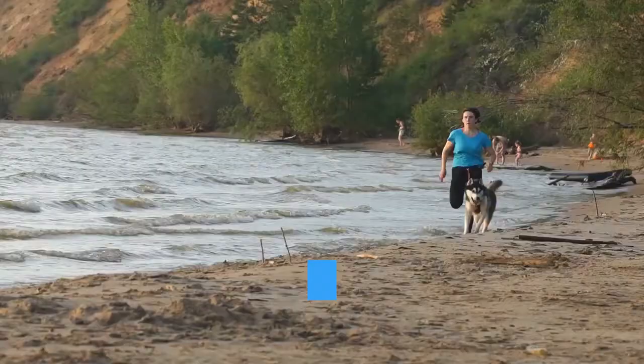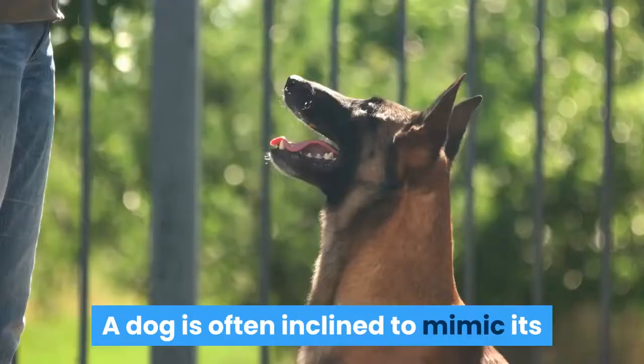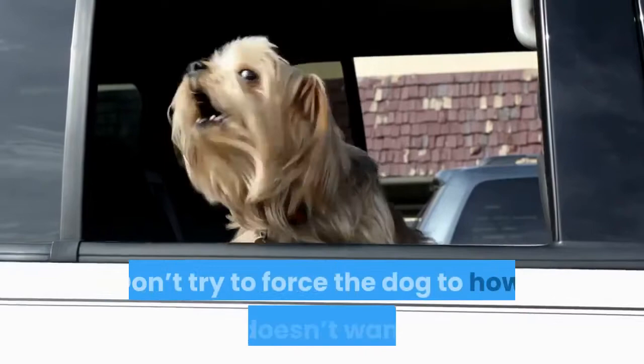Howl at your dog and see if it mimics you. If music isn't doing the trick, try mimicking a canine howl when you and your dog are in the same room. A dog is often inclined to mimic its owner's behaviors, or might just get excited by your loud howling, and should be inclined to howl along with you. If your dog isn't inclined to howl, don't harass the animal. Don't try to force the dog to howl if it doesn't want to.